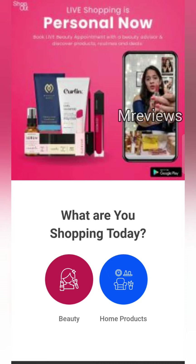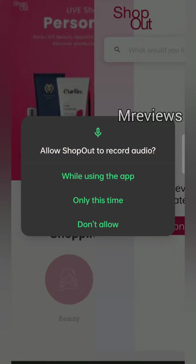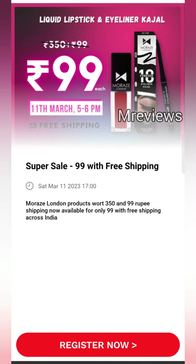This is from the ShopOut application. You have to download it. You will see this type of interface — go to the beauty section, then allow the location permission, and you will get this type of interface.